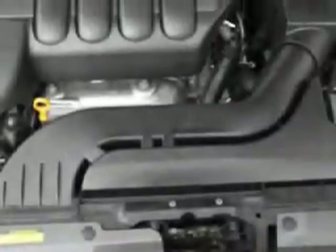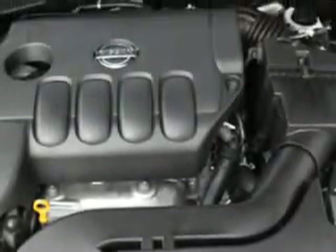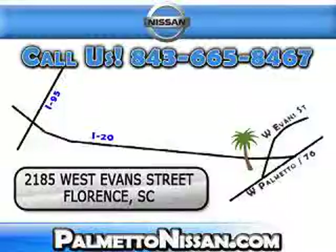Enjoy the drive and have peace of mind in this 2010 Nissan Altima. See us at Palmetto Nissan today. Just give us a call and we will be happy to answer vehicle questions, discuss financing or trade-ins. You can drive away today with a great vehicle from Palmetto Nissan.